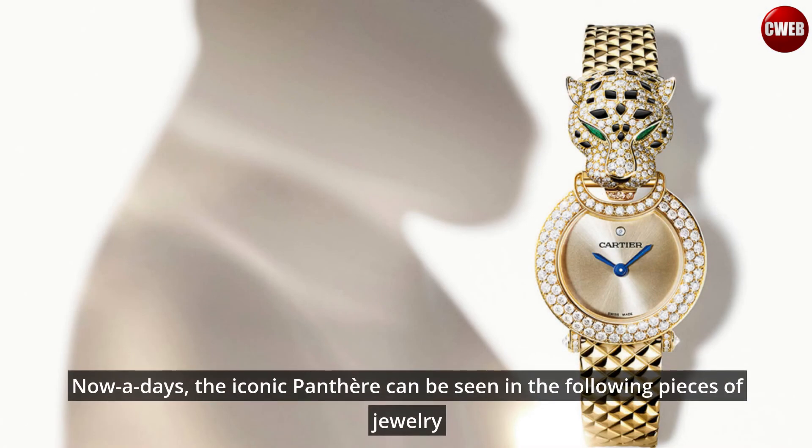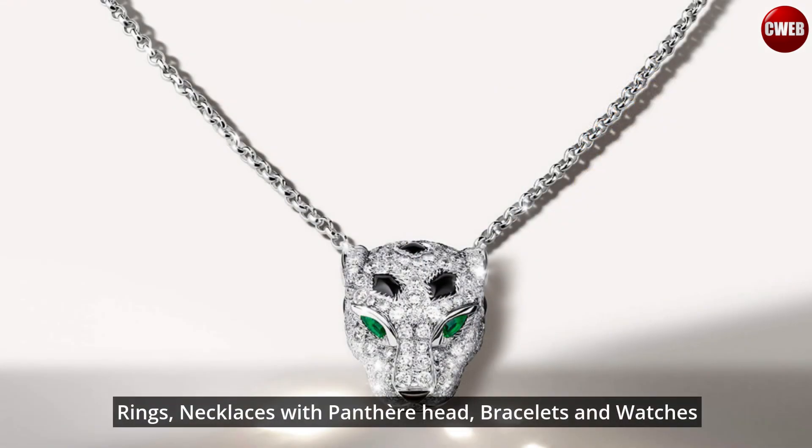Nowadays, the iconic panther can be seen in the following pieces of jewelry: rings, necklaces with panther head, bracelets, and watches.